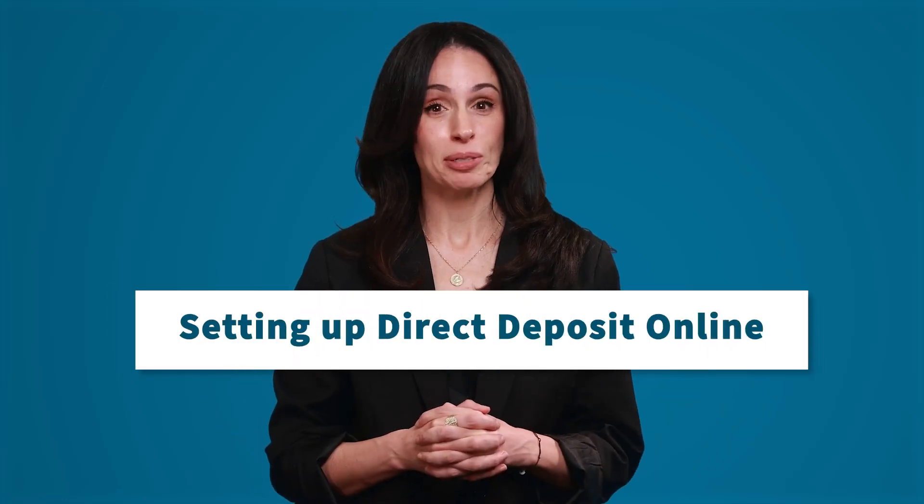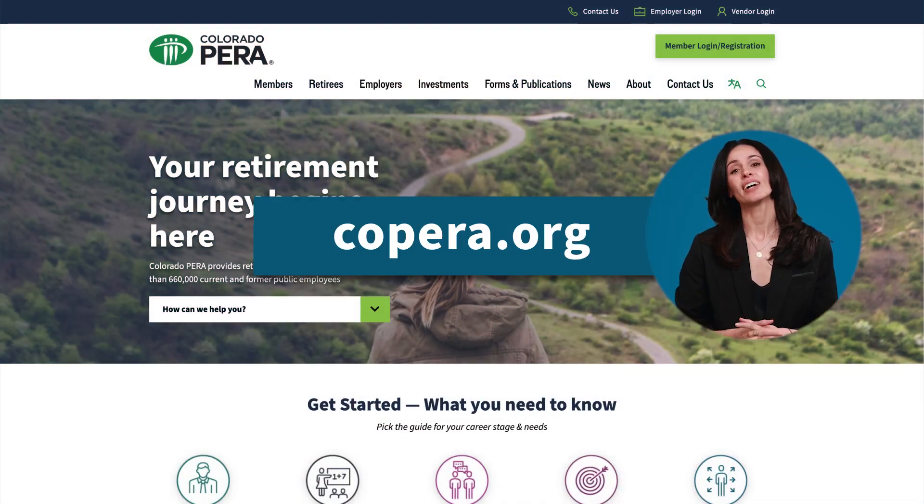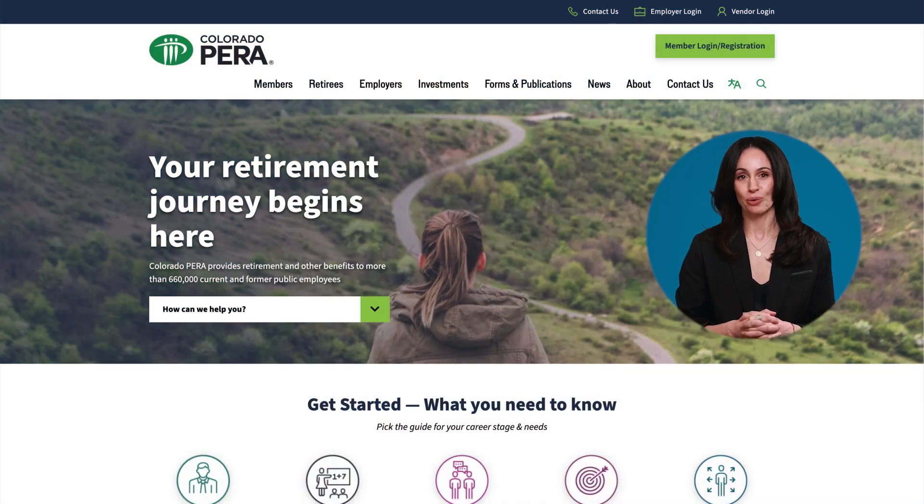Receiving your monthly retirement check by direct deposit is fast, easy, and secure. Get started by logging into your account at copara.org.